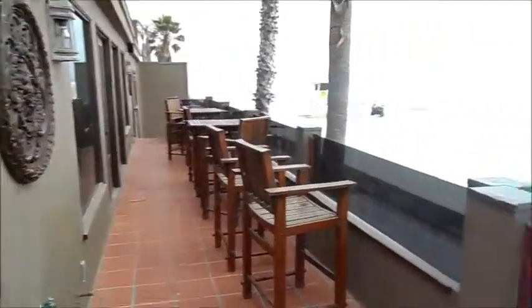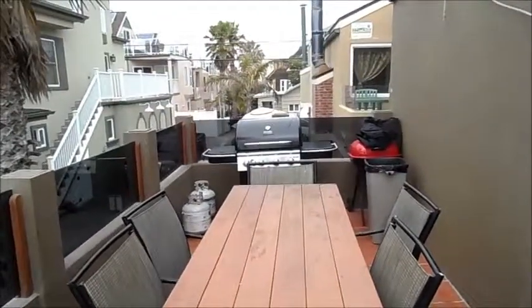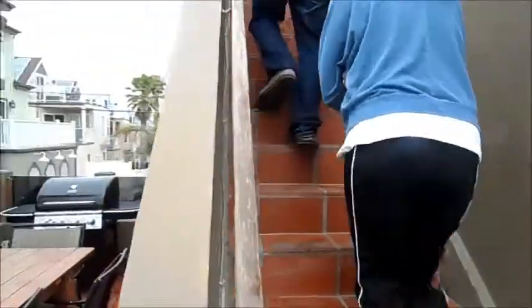Here we are on the second floor balcony, and there's another barbecue grill right here. We are going to walk up the stairs here.